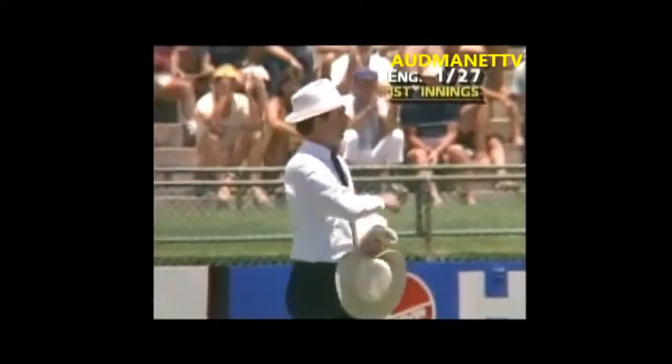Good shot, beautiful timing, four runs, and the stroke past square leg — two of Gatting's favourites.